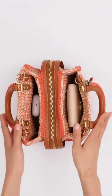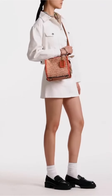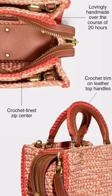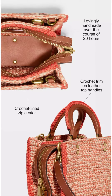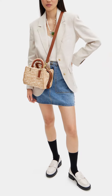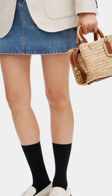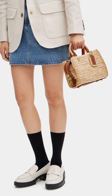Product details: crochet yarn and glovetanned leather, one credit card slot, inside snap and multi-function pockets, zip closure, two open compartments, handles with three inch drop, detachable straps with eleven and a half inch drop for shoulder wear, detachable long strap with twenty-one and a half inch drop for shoulder or crossbody wear, four protective feet at base.